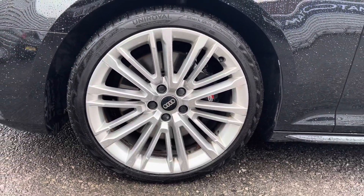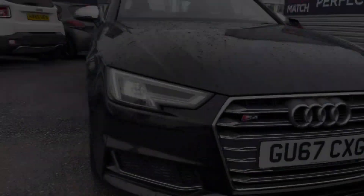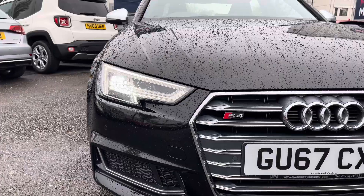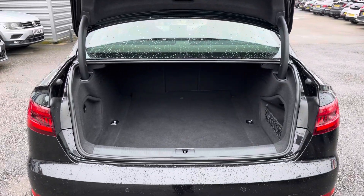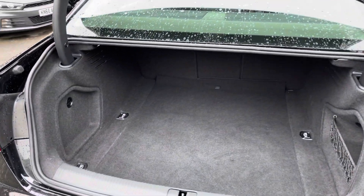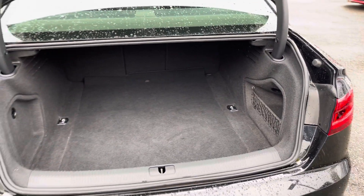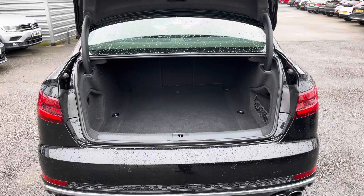It sits nicely on 18 inch alloy wheels. You've got LED headlights which light up the road nicely, providing you with great visibility. In the boot you will find 480 litres of space. You can also increase this space to 965 litres with the rear seats down.